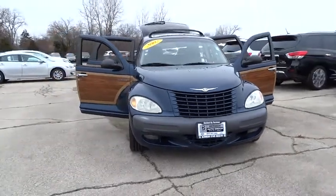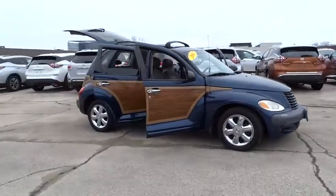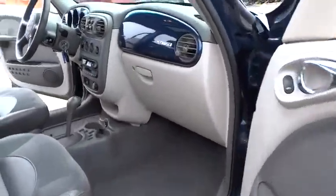The 2002 PT Cruiser. Retro-inspired sophistication defines the Chrysler PT Cruiser. Its funky elegance and unique design is truly unmatched. This vehicle has less than 110,000 miles.